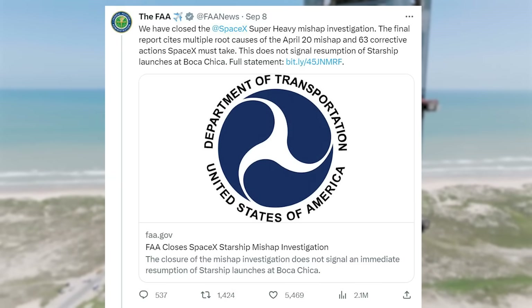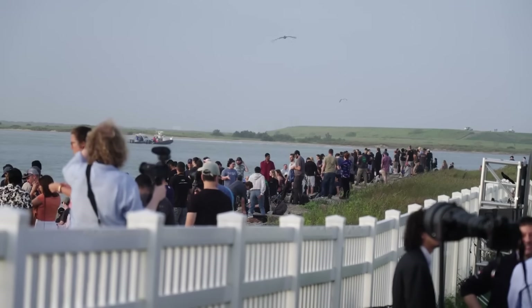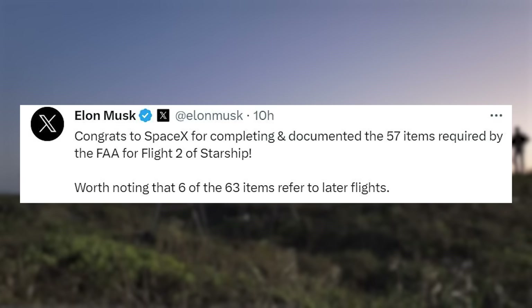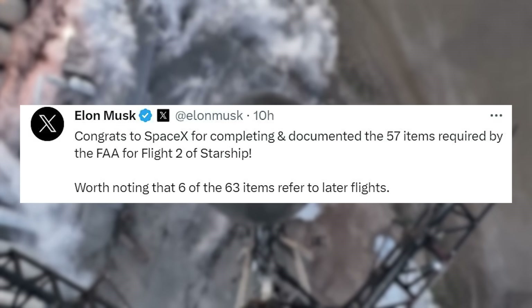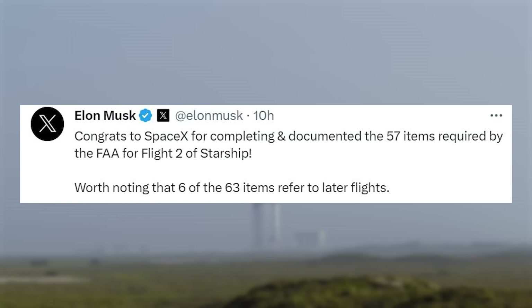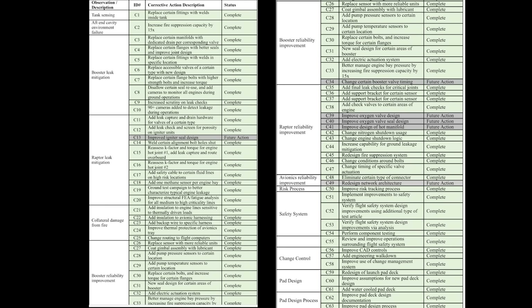When the FAA tweeted about these actions, Musk replied, 'What are the 63 items?' This worried people, but was definitely a joke, as earlier today he tweeted: 'Congrats to SpaceX for completing and documenting the 57 items required by the FAA for Flight 2 of Starship. Worth noting that 6 of the 63 items refer to later flights.' This included two images of the 63 items and their status.